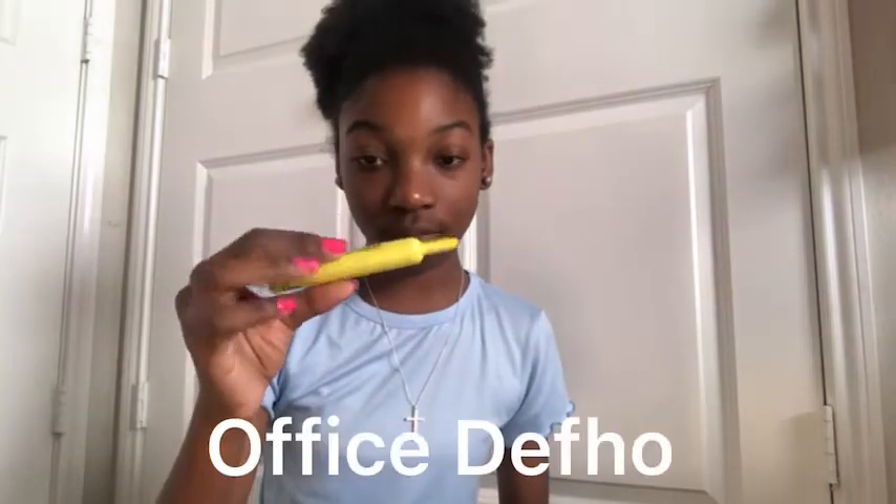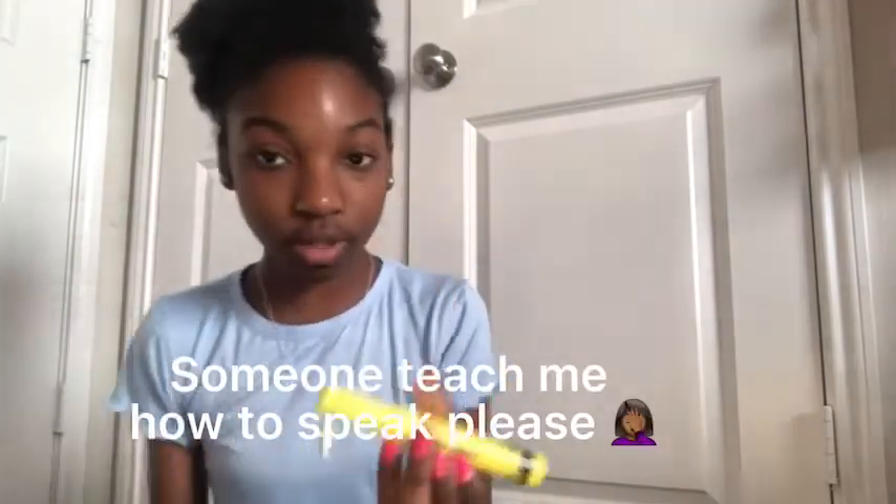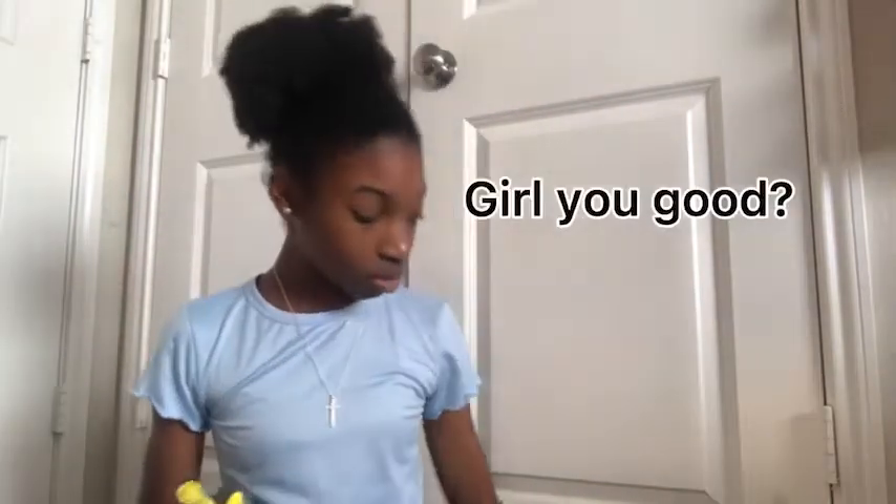And lastly I have this yellow Office Depot highlighter. I didn't really know what category to put the Sharpies in, but yeah - it's just a yellow one from Office Depot. So I do have two yellow highlighters and two black Sharpies, one fine tip and one regular.